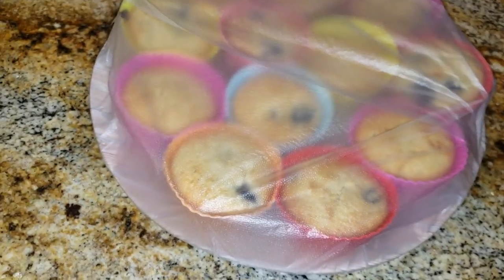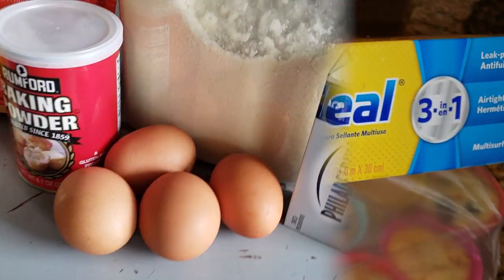Store them on the counter for three to four days covered, or in the fridge to make sure you don't lose any of those delicious muffins.